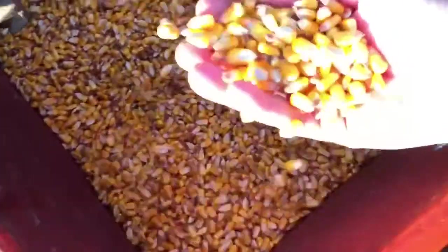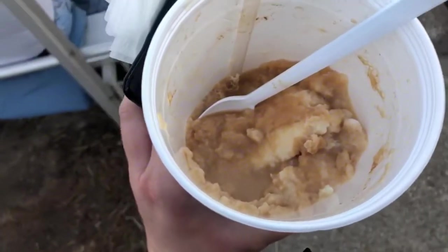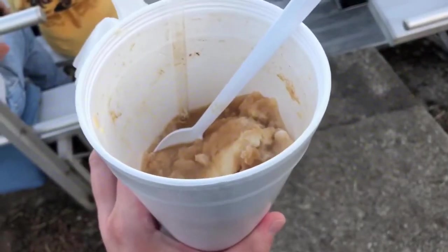Look at that beautiful corn! I'm indulging in a homemade air-float homemade ice cream — it is delicious!